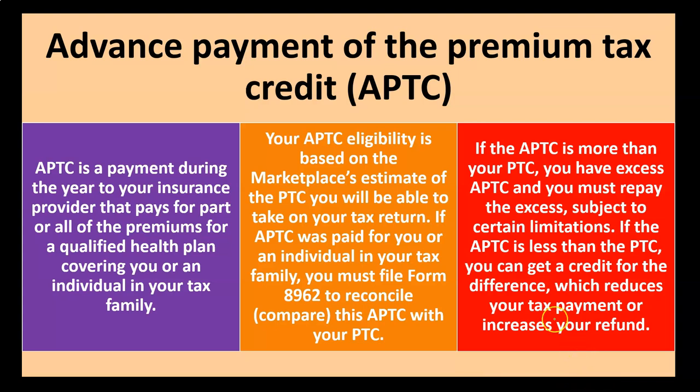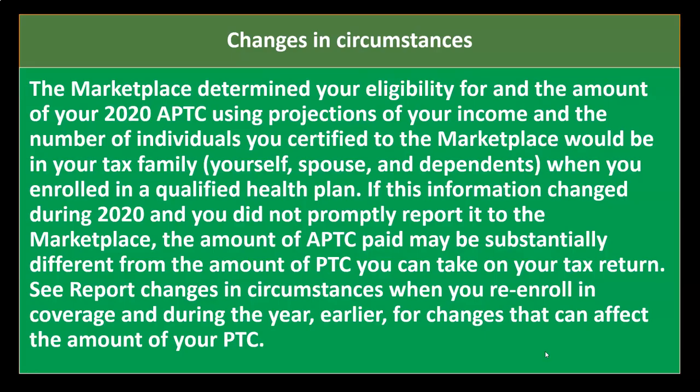That excess APTC repayment is subject to certain limitations. If the APTC is less than the PTC, you can get a credit for the difference, which reduces your tax or increases your refund. Meaning if the benefit received by reduction of premiums was lower than the actual credit calculated on the tax return, you could receive the further credit for the difference. We'll look at examples in the following presentation to make this clearer.